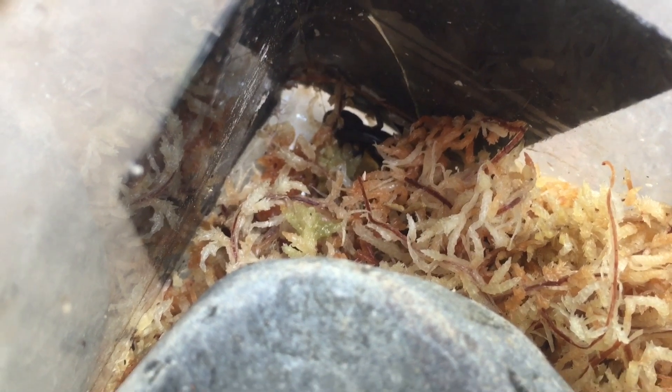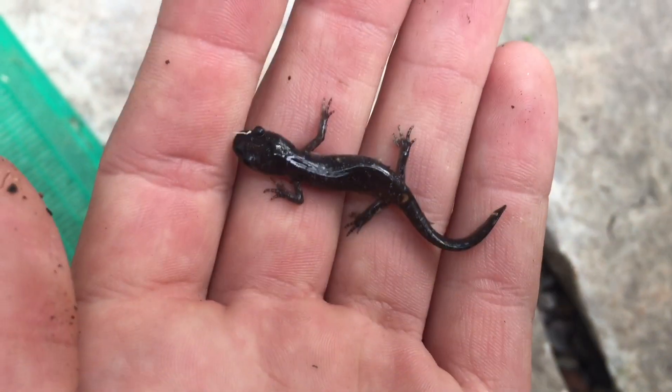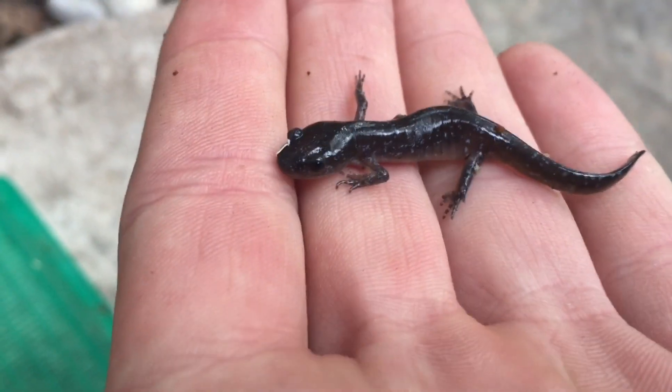There he is down there. I'll just pick him up and show you what he is. As I predicted, these guys are blue spotted salamanders — sorry about the shaky camera.